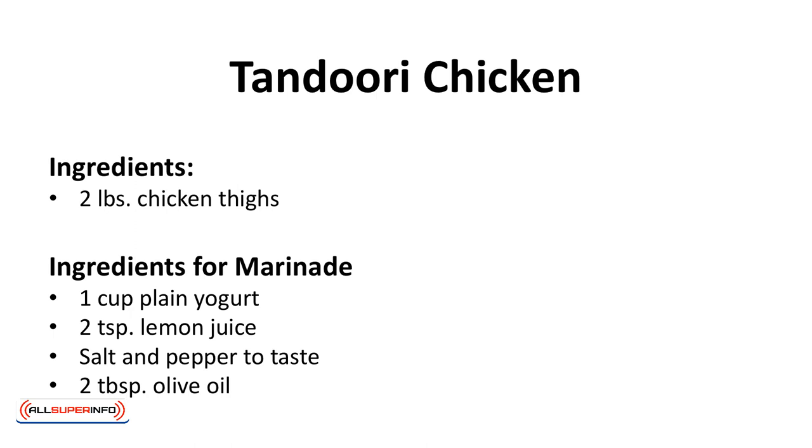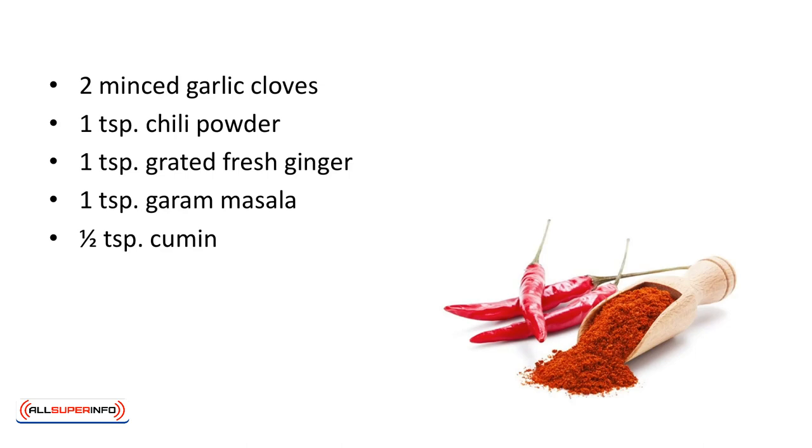Ingredients: 2 pounds chicken thighs. Ingredients for marinade: 1 cup plain yogurt, 2 teaspoons of lemon juice, salt and pepper to taste, 2 tablespoons of olive oil, 2 minced garlic cloves, 1 teaspoon of chili powder, 1 teaspoon grated fresh ginger, 1 teaspoon garam masala, 1 half teaspoon cumin.